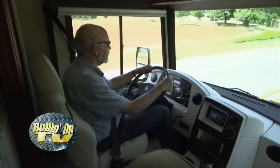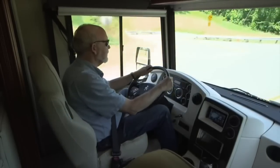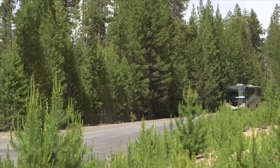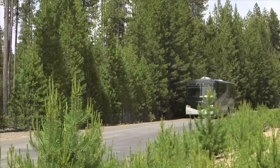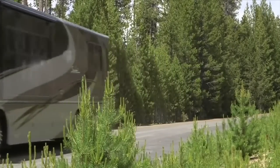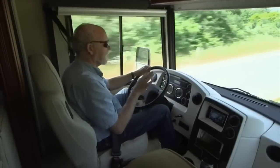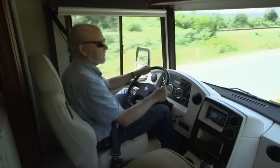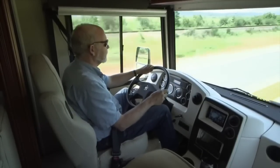It moves the rig down the road with ease, and the transmission has plenty of gears to make sure we always have the best combination of torque and horsepower. The coach rides on a new-way air suspension system with airbags front and back. Airbags keep the ride smooth, take all the harshness out, yet maintain a degree of control — firm enough that a lot of drivers, myself included, feel like they've got a grip on the coach.